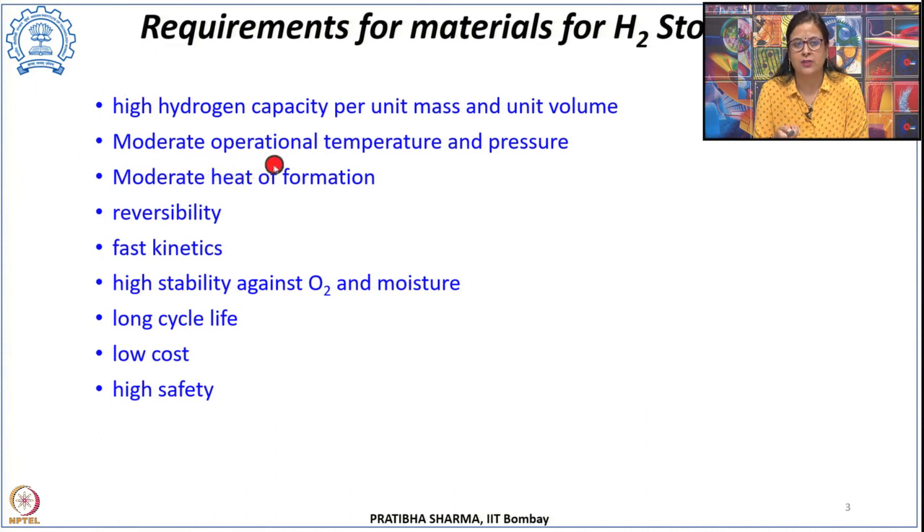The material should be able to store hydrogen under moderate conditions of temperature and pressure—unlike compressed state storage at 700 bar or 350 bar, or liquid hydrogen storage at 20 Kelvin. Operational temperatures and pressures should be moderate. There should be moderate heat of formation and desorption, meaning thermal management should not be very restrictive. This is because if heat is released during the cycling process, that should not be very high, otherwise there will be significant thermal management issues. The material should also be reversible.